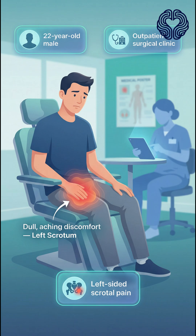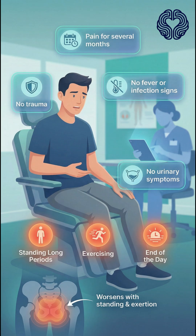A 22-year-old man comes to the outpatient surgical clinic with a dull, aching discomfort in his left scrotum. The pain has been present for several months and becomes worse after standing for long periods, exercising, or at the end of the day. He denies trauma, fever, urinary symptoms, or recent infections.